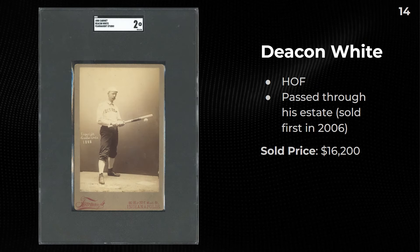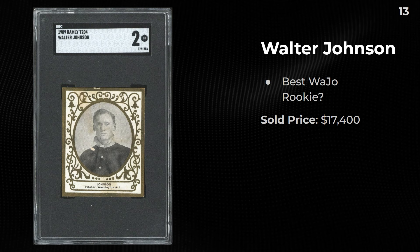A Deacon White that apparently passed through his estate — it was mentioned this was first sold in 2006 at $16,200. It's crazy how many generations this passed through — from 1888. His grandchild or great-grandchild sold this card. A 1909 Ramly T204 Walter Johnson sold for $17,400 — a little bit of paper loss on the front but really good eye appeal.